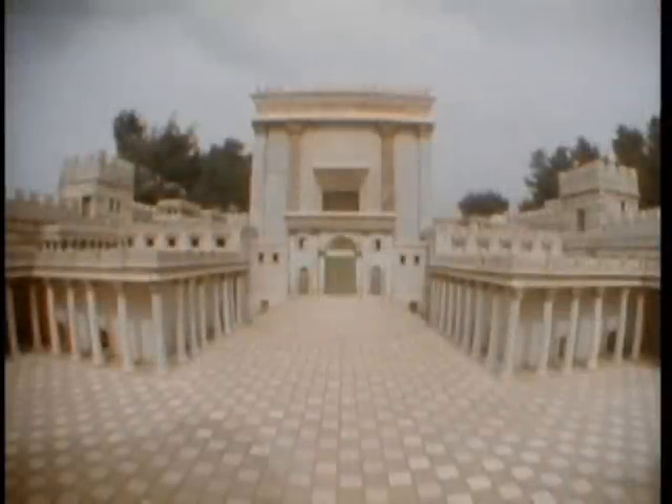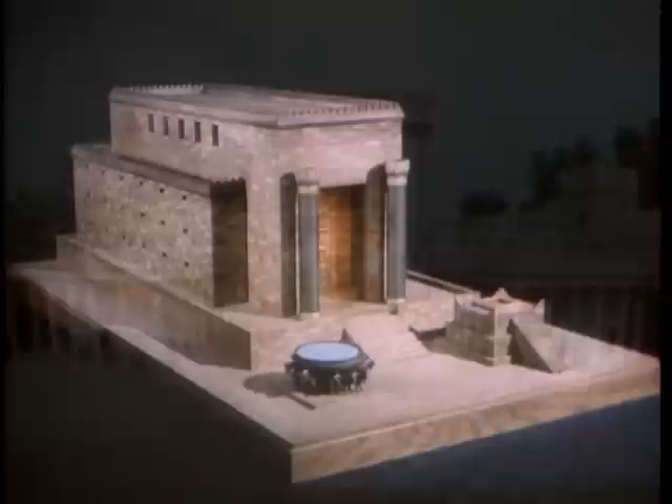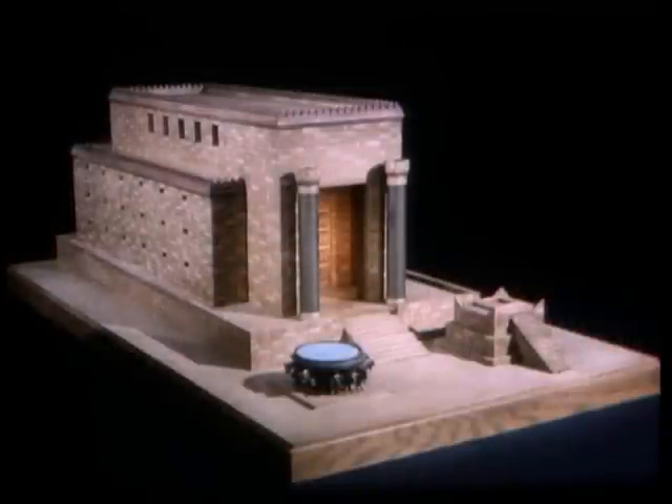At the time of Jesus Christ, the temple of Herod at Jerusalem was the center of religious life and learning for the Jews. A thousand years before the Savior, Solomon's temple was the crown jewel of Israel's greatest age. But even Solomon's temple was modeled after another.